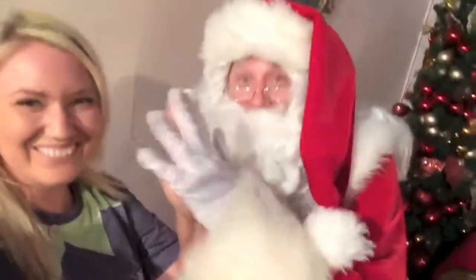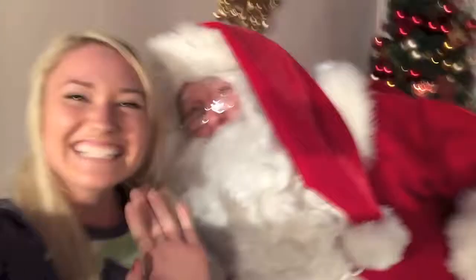Okay, let's do a high five! High five! Merry Christmas! Ho ho ho ho ho ho!